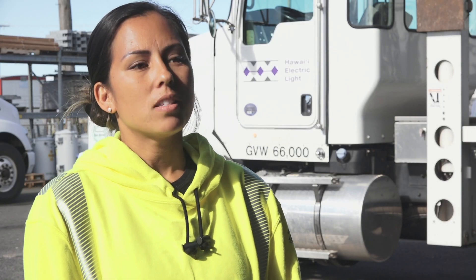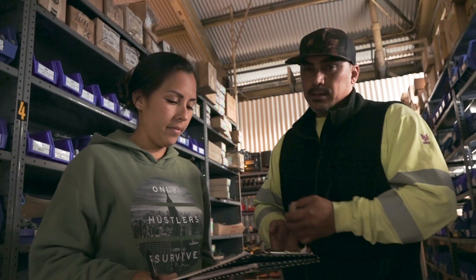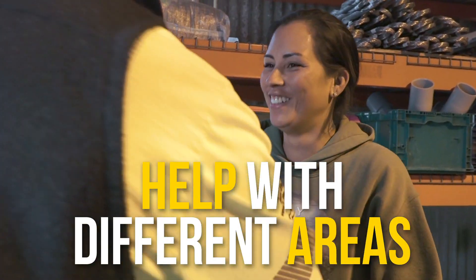I'm most proud of just being ready for any situation. I like being able to do many things and help out with all the different areas. I'm Kalana and this is my job.